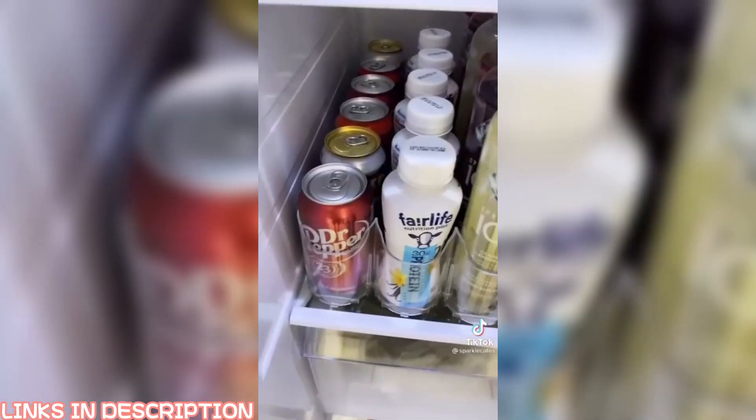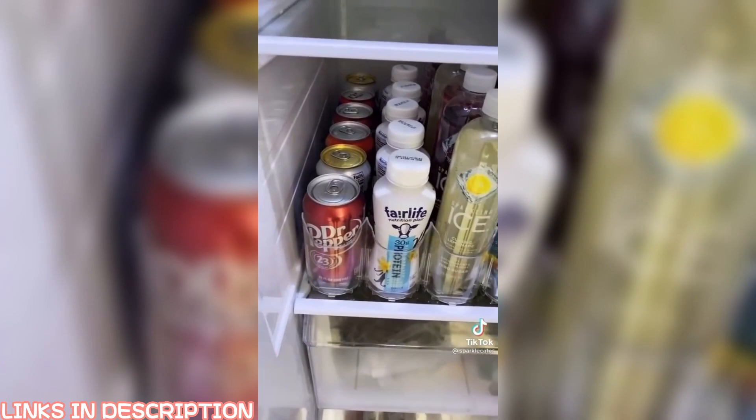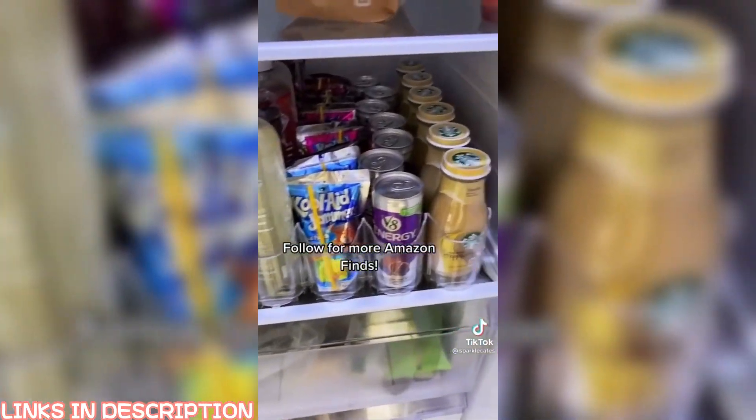Amazon finds part six: this is by far my coolest Amazon find. This drink dispenser makes it so convenient to just grab your drink and it's so easy to refill. You can fit the size to your fridge — this is a game changer.